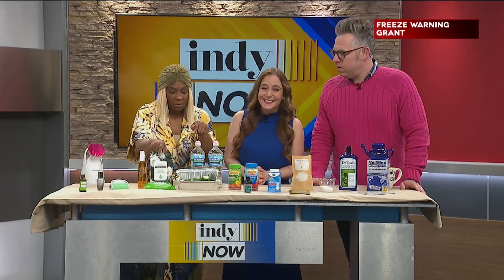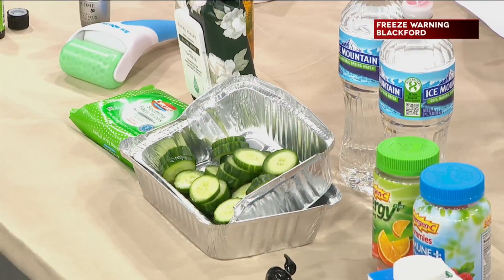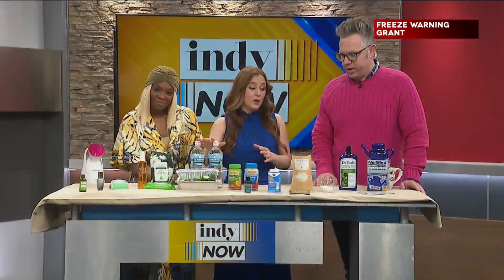And of course we know cucumbers — those will help with puffiness and dark circles. I put on cucumbers for like 20 minutes and it actually helps; you notice a difference. And of course hydration — you've got to drink a lot of water. Got to drink that water, y'all.